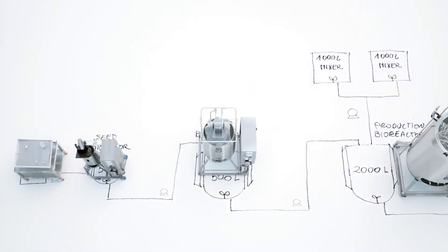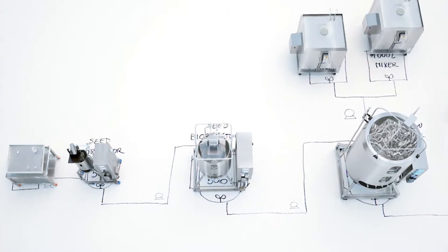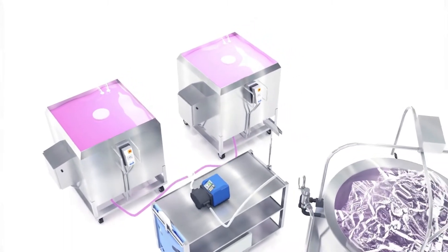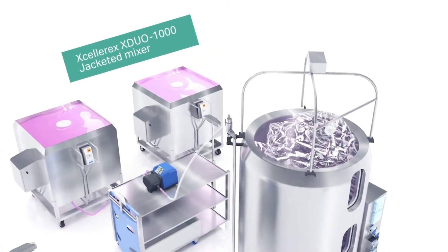Equipment is set up and positioned to maximize throughput and efficiency in the available space. Manufacturing processes are automated from cell culture to bulk fill of the final product.